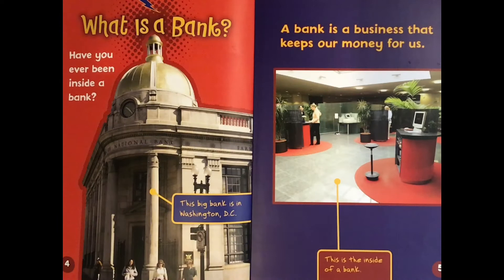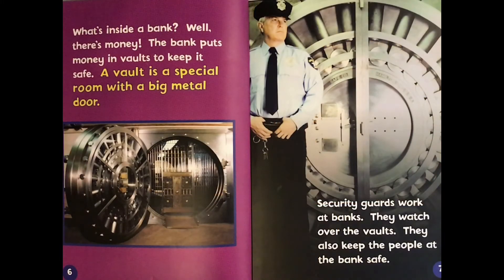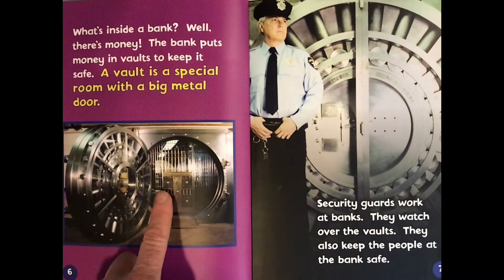What is a bank? Have you ever been inside a bank? This big bank is in Washington DC. A bank is a business that keeps our money for us. This is the inside of a bank. The bank puts money in vaults to keep it safe. A vault is a special room with a big metal door. Security guards work at banks. They watch over the vaults and also keep the people at the bank safe.